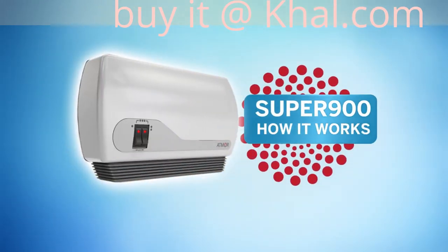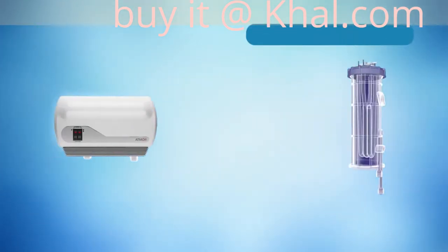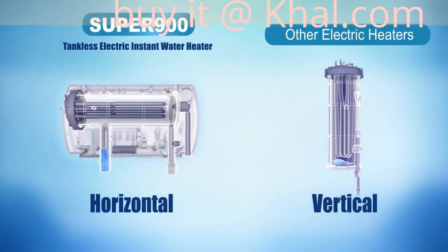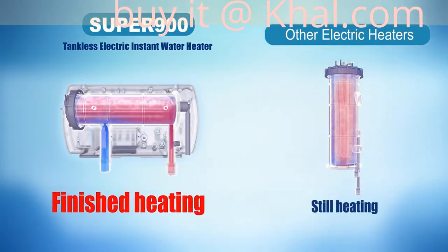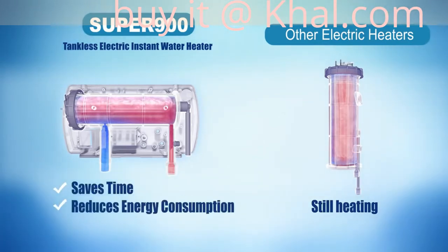Let's see how and why Super 900 provides such great results. The horizontal placement of Super 900's heating element is what makes it different from other heaters. Heat spreads faster in a horizontal tank, which saves you time and reduces energy consumption.